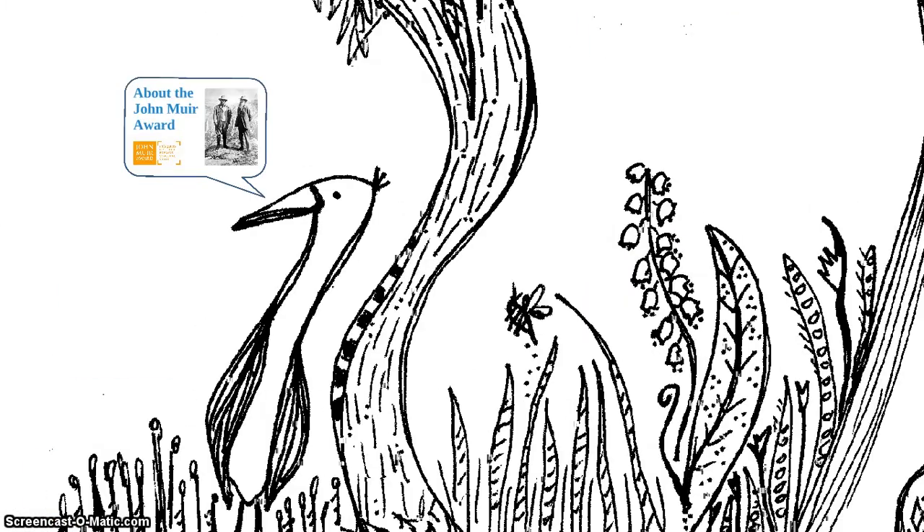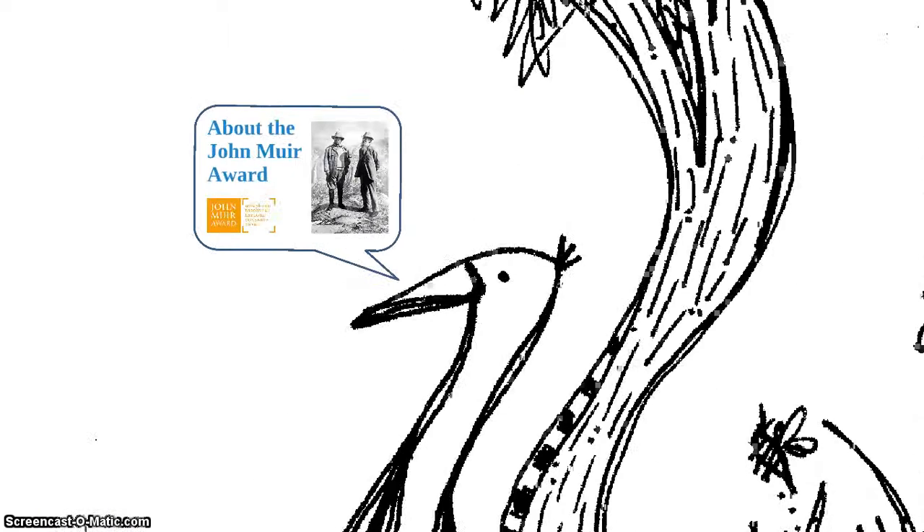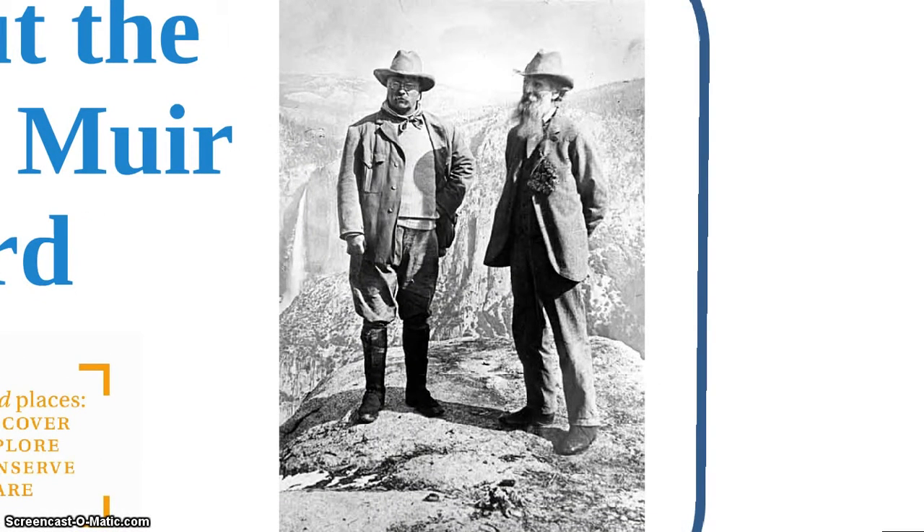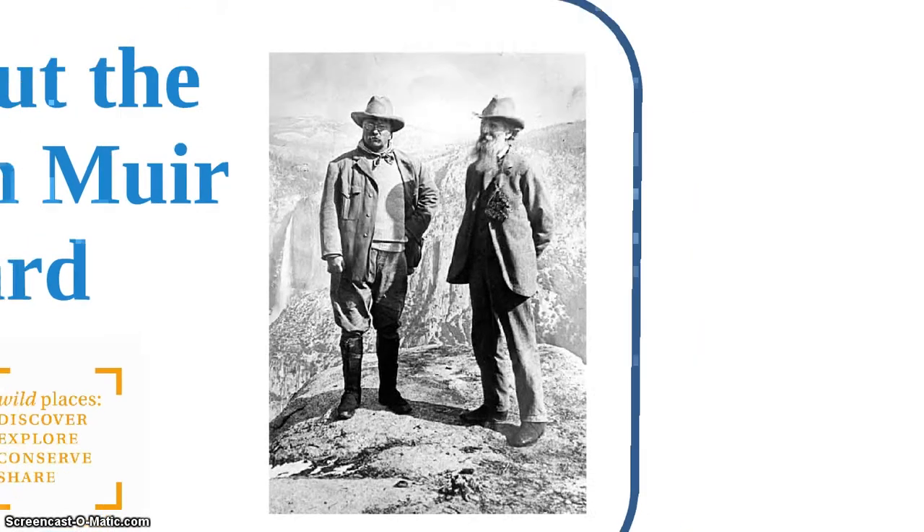So first of all I'm going to tell you a little bit about the John Muir Award. The John Muir Award is an environmental award and encourages people to get involved in conservation. There are four stages to the award: discover, explore, conserve and share. I'm going to talk to you about how we used those different levels in our award. This is John Muir who the award is named after, who was a founding father of ecology and the conservation movement.